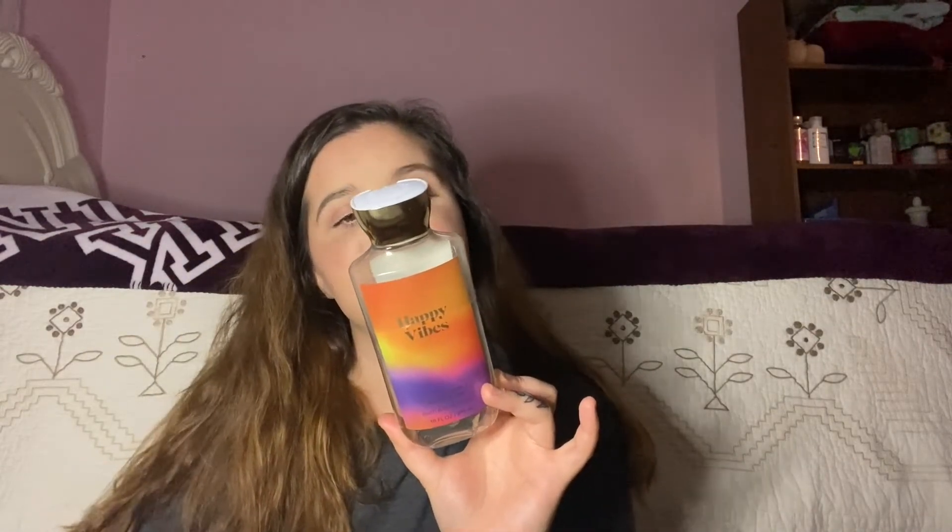Next up, I tried Happy Vibes. The packaging to me is just like everything — it's a very fun, colorful packaging. I actually really like this one. It's got pink citrus, crisp pear, fresh honeysuckle, sheer vetiver, and dewy orchid. I still can't put my finger on exactly what I think it smells like, other than Mandarin — it literally smells just very fruity, very fresh, very citrusy. I really like this. Easy 9, 9.5 out of 10. I would definitely repurchase this one.